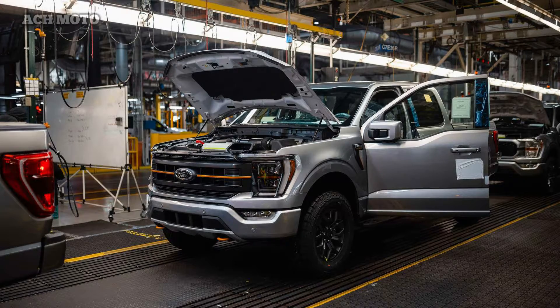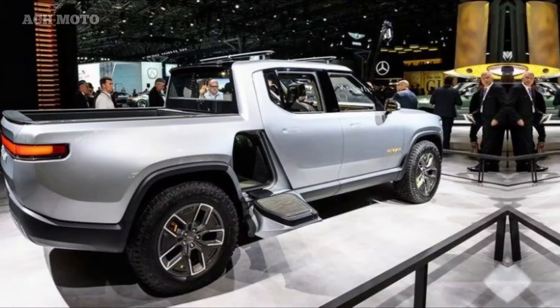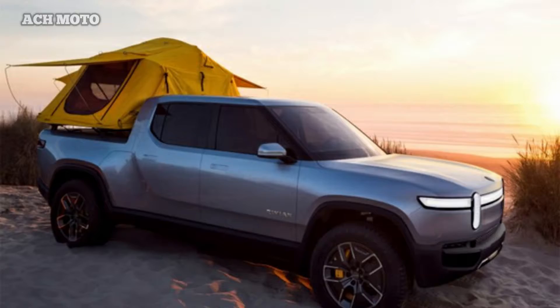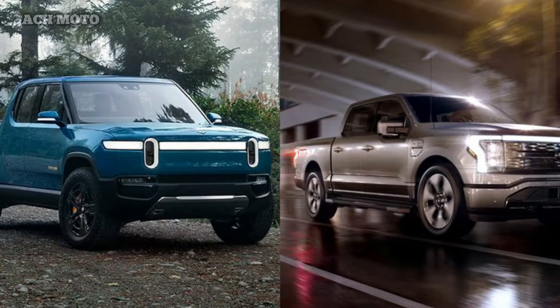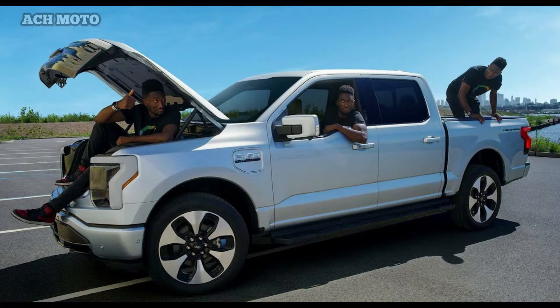In terms of features, the Rivian R1T and Ford F-150 Lightning both offer self-driving capabilities and internet connectivity. Ford embeds the Level 2 Blue Cruise self-driving feature along with Ford Co-Pilot 360, so the F-150 Lightning can drive itself on certain roads. Ford also offers internet connectivity with the FordPass application and the Sync 4A system, plus vehicle-to-load (V2L) features such as Ford Intelligent Backup Power and Pro Power on Board, which turn the F-150 Lightning into a running generator.